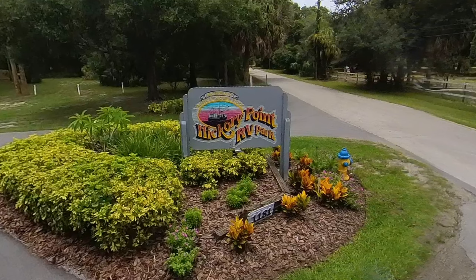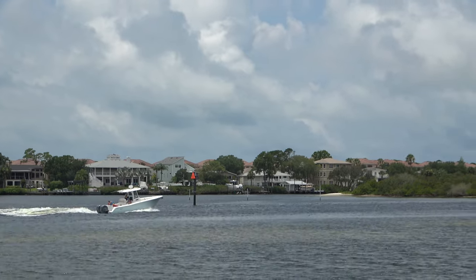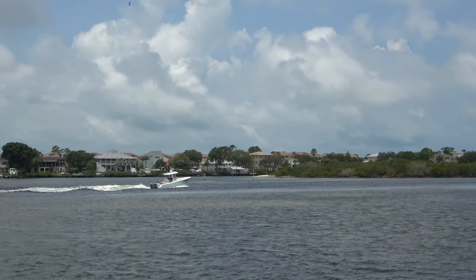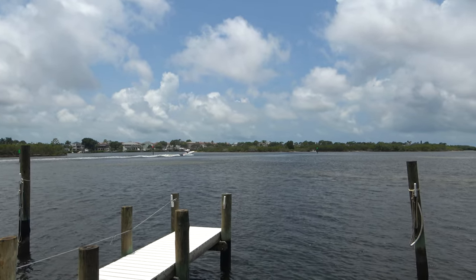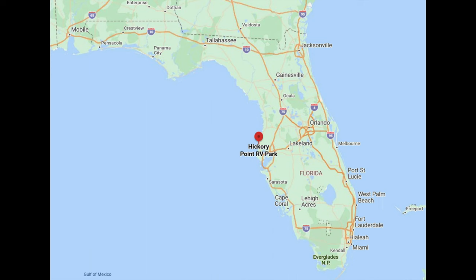In this video I'll be giving you a brief overview of Hickory Point RV Park located in Tarpon Springs, Florida. We spent one night here as we were traveling to Destin, Florida. This is a great location as it's only three miles away from the world-famous sponge docks.